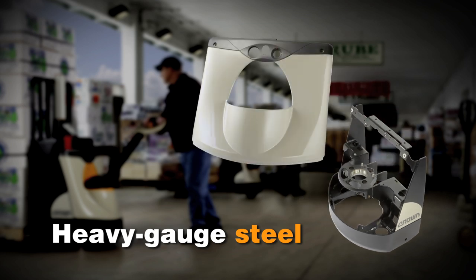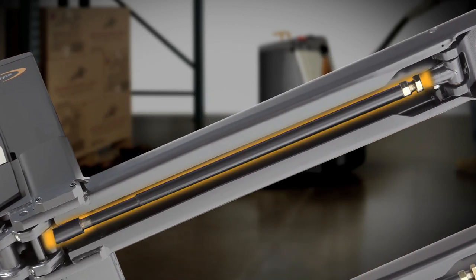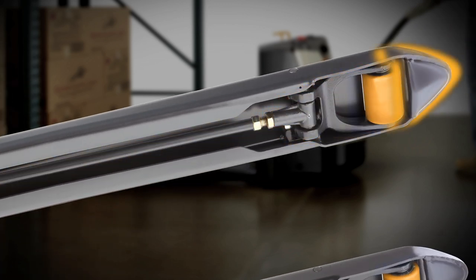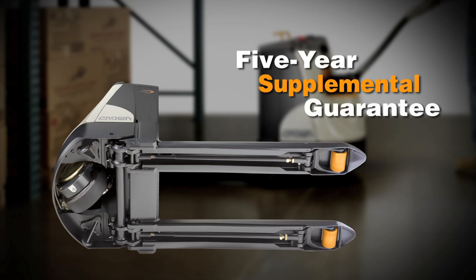A reinforced steel power unit cover protects internal components, unlike competitors' plastic covers. Crown's forks are made of 5/16 steel and formed into a C-channel design for maximum strength and long life. Combined with solid steel pull rods, heavy-duty riser assemblies, boxed-in fork tips, and replaceable steel wear blocks, the WP3000 series undercarriage is built to endure the most demanding applications.